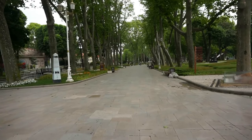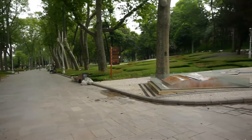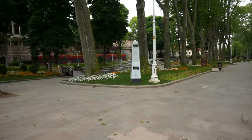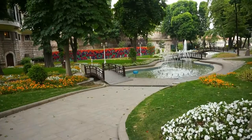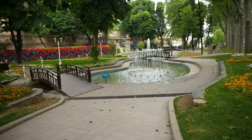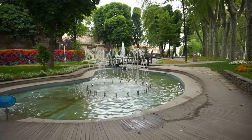This huge park was at one time part of the Ottoman Palace of Topkapi, which is to our right. It is the most important, or possibly the most beautiful, of the parks here in the historic part of Istanbul. The weather is just perfect for our video — we love videotaping parks when it's kind of cloudy, because there's no harsh shade from the trees, so we can get beautiful views.